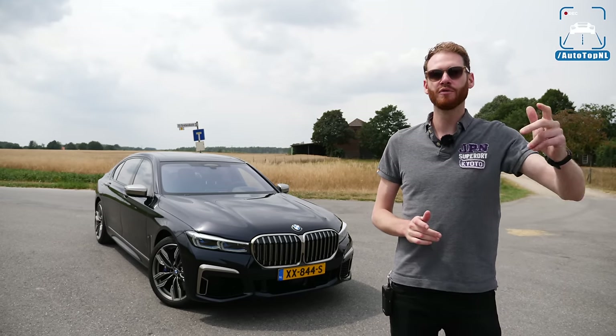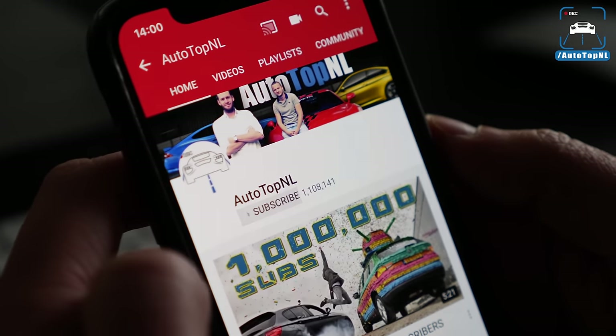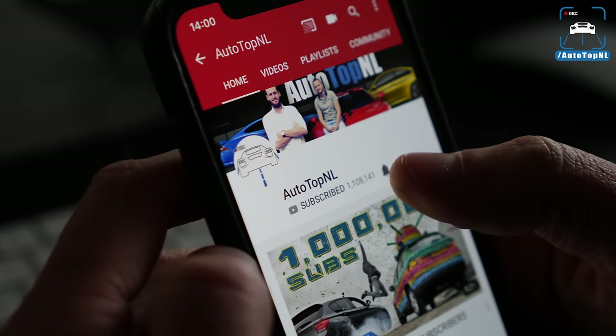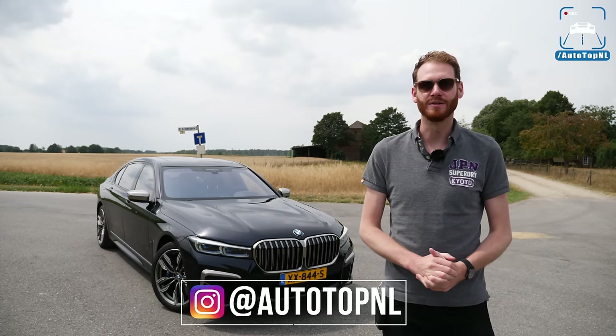So today I'm going to walk around it as always, show you all the features of the car. We'll take it for a drive along this beautiful road and take it for an Autobahn blast. But before we begin, don't forget to subscribe and hit the notification bell, and follow us on Instagram at AutoTopNL.